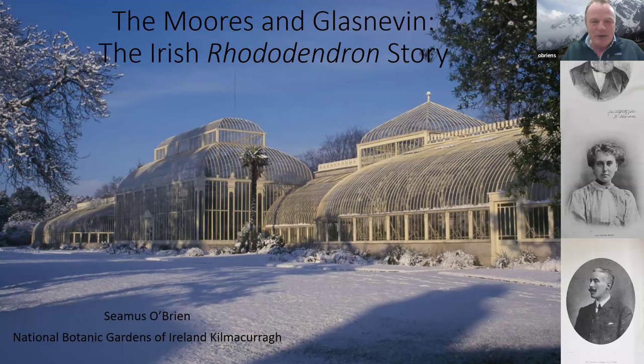This is a view of Glasnevin's curvilinear range of glasshouses — one of the most important wrought-iron Victorian conservatories in the world, manufactured by Richard Turner in Dublin in the mid-19th century. Richard Turner is also responsible for the Great Palm House at Kew and the Great Palm House at Belfast Botanic Gardens. It was constructed under the supervision of one of our most famous directors, Dr. David Moore, and of course this lecture is about the Moors of Glasnevin.